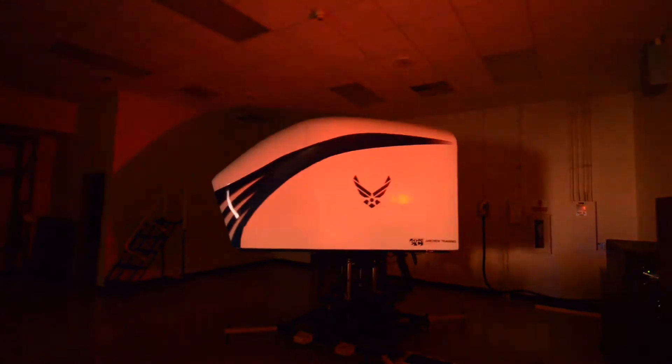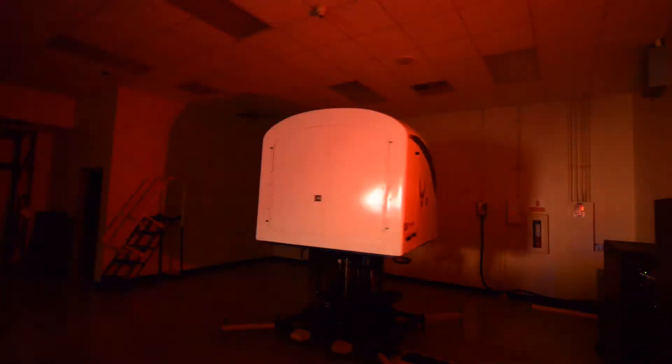One of the new pieces of equipment that we've acquired here at Laughlin Air Force Base is the Spatial Disorientation Trainer, or the GYRO-IPPT-2. This piece of equipment is used in spatial disorientation training.